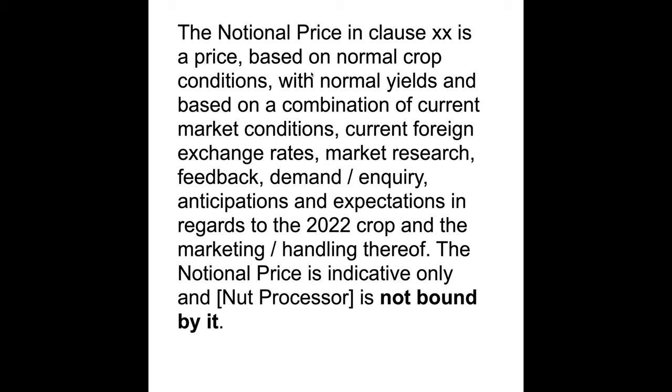What this document says is that the notional price is based on normal crop conditions with normal yields, and a combination of market conditions, exchange rates, and so on, for the 2022 crop. Importantly, at the bottom it says the notional price is indicative only and the nut processor is not bound by it. All agreements based on notional price state that the price paid to the grower can be changed at the discretion of the directors or the company. So the sole discretion to change the price — after growers have already delivered their nuts — sits entirely with the nut processor. That's a pretty confronting deal.